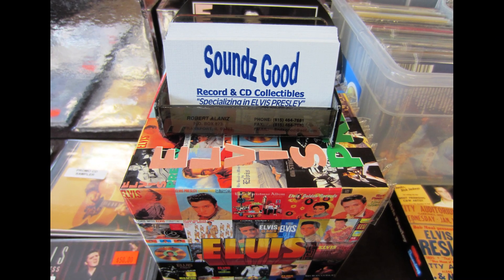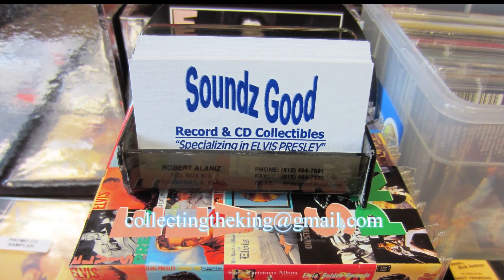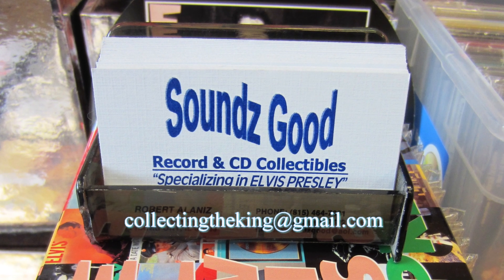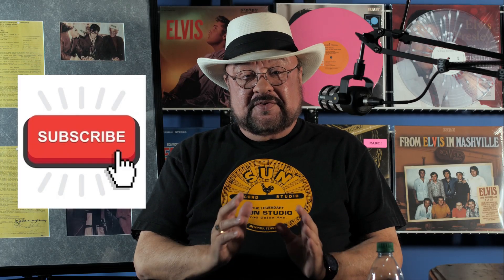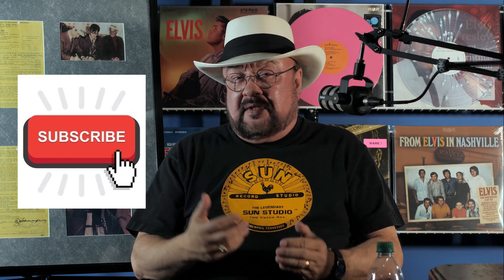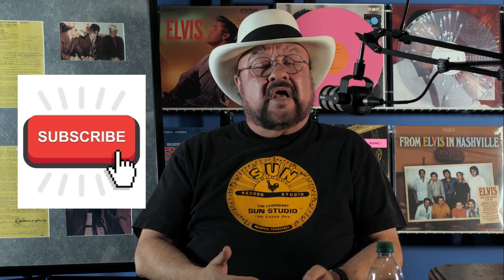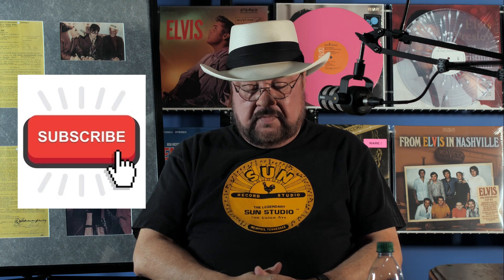That about wraps things up. Just want to remind everybody that my business Sounds Good Records is still in business, and you can contact me at collectingtheking@gmail.com. If you have a want list or something you're looking for, want to buy or sell or anything like that, just contact me there. Also want to remind you to subscribe — we need you to do that, folks, because that keeps us alive and lets YouTube know you're interested. So don't forget to click that little button and subscribe. Thanks again for watching. I am Robert Elanese. This is the Collecting the King show — and I am out of here.